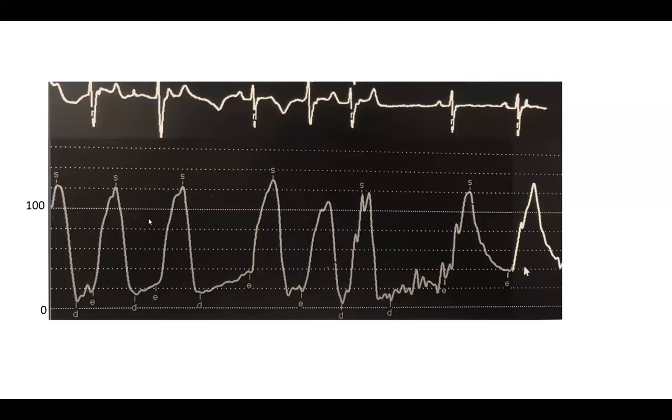Moving to a totally different topic. This is a simple LV-to-aorta pullback — not a clean one, but good enough to give a diagnosis. What's the diagnosis based on that pullback?